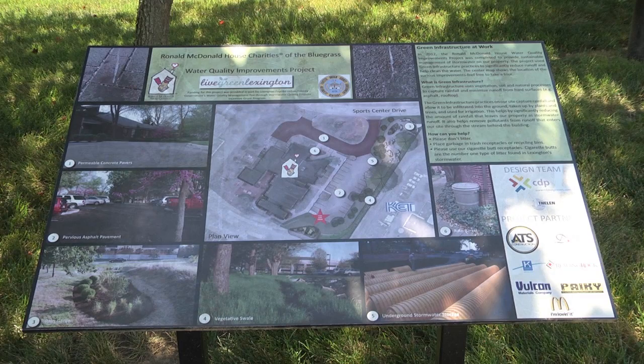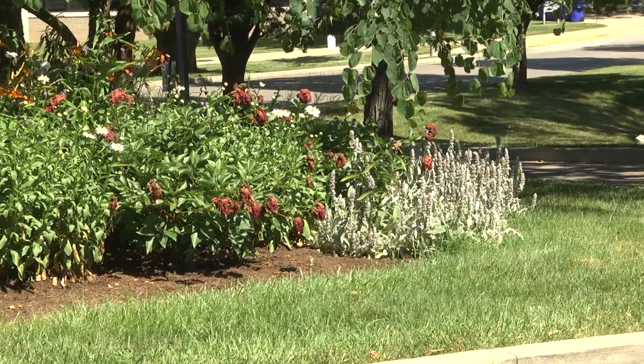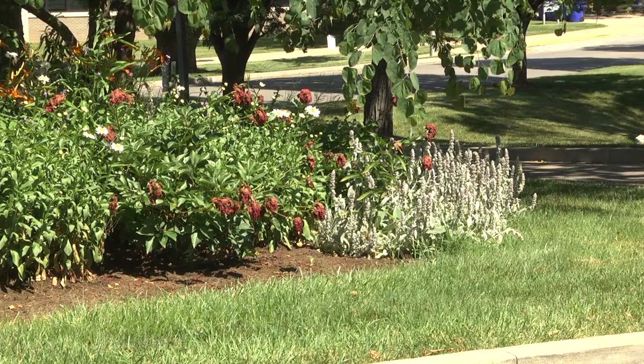So, other than what Ronald McDonald House has done, are there some other kinds of projects we could do? A lot of the projects we've seen in the past have dealt with permeable asphalt and pavement. They've also had stream restorations, rain gardens or bio retention areas, bioswells, and other items that help with water quality and water quantity.